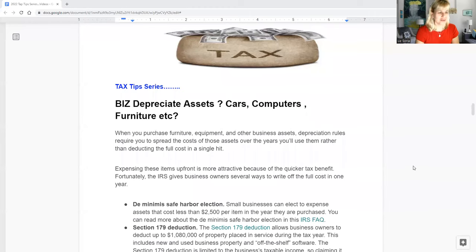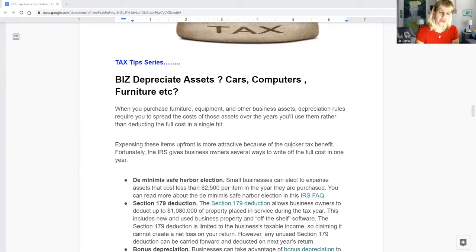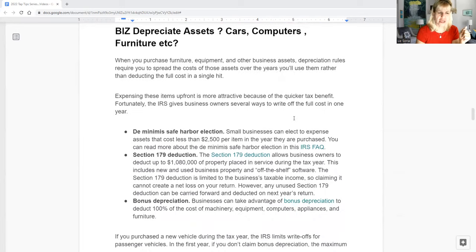Welcome again. This is a continuation of what I call the Tax Tip Series, and I'm doing this for many taxpayers and small business owners out there. This episode we're going to be talking about business depreciation — assets, cars, computers, furniture. Most taxpayers and business owners are really not aware that there are three methods you can use to deduct expenses as a business owner.